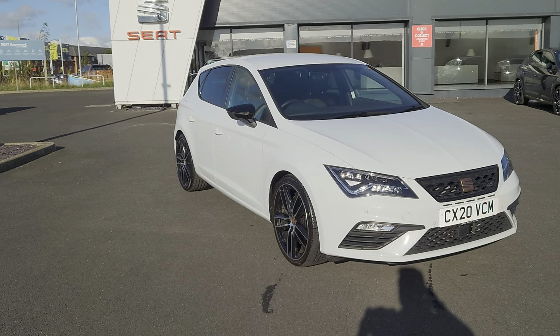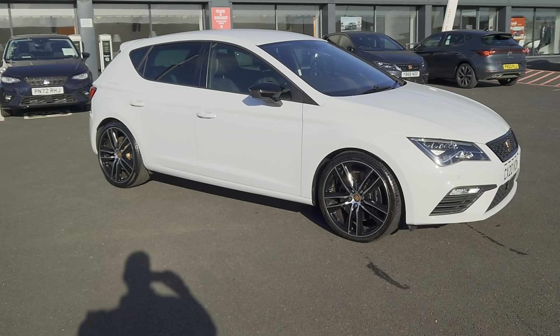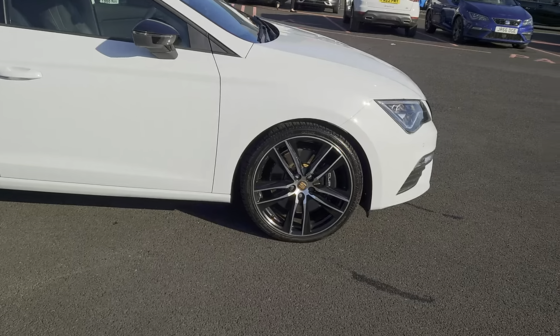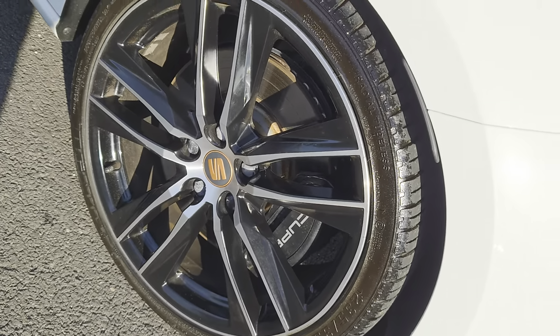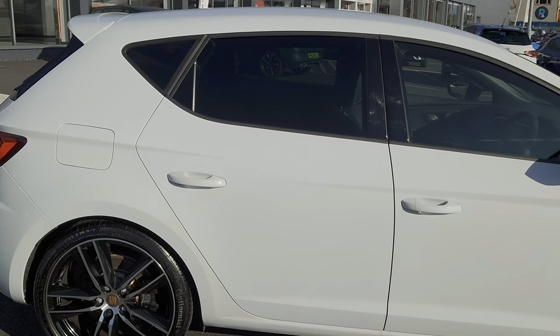It's a 290 TSI edition, a two-litre petrol seven-speed semi-automatic. Obviously in Nevada White as you can see — five-door hatch. You've got the black Cupra brake calipers.